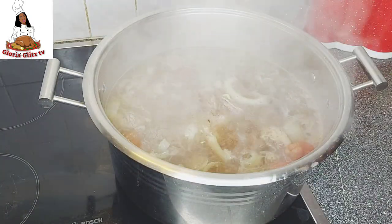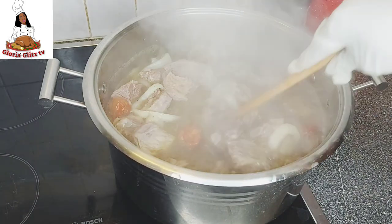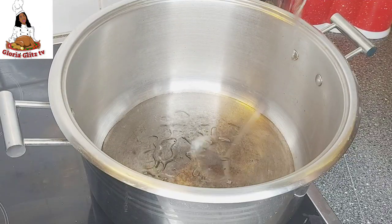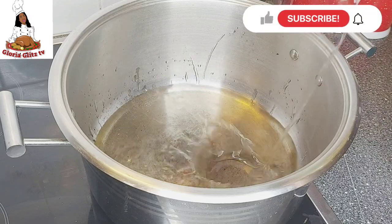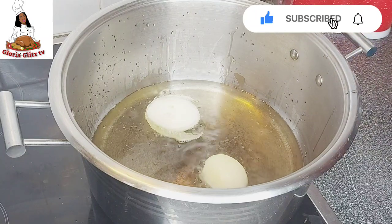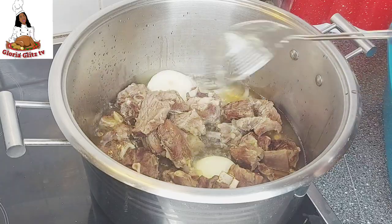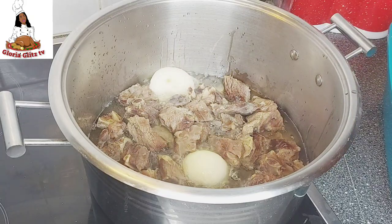The meat is ready, so I'm going to put it aside and go to the next step. The reason I said don't overcook the meat is because you are still going to fry it, so the meat will still be cooked during frying. Also, on the day you use the meat — whether for stew, okro, or anything — the meat is going to cook for a few more seconds then too.